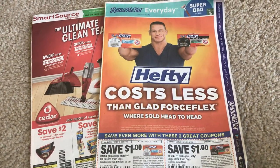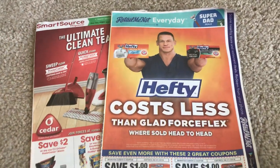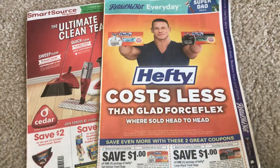There were no ads in my newspapers at all — the only thing in the newspaper were the inserts. So definitely double check your newspapers and make sure that they are there.